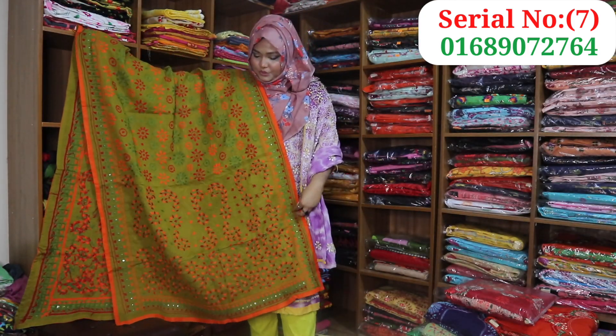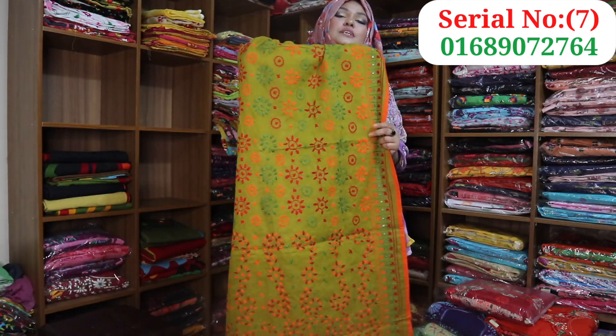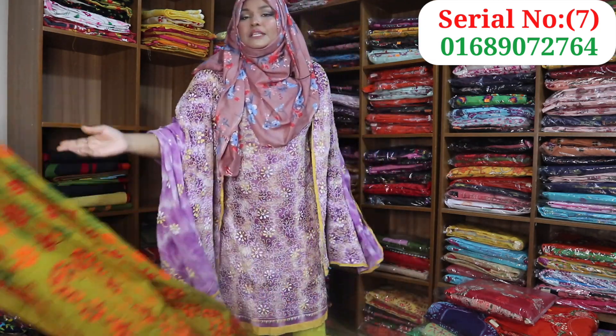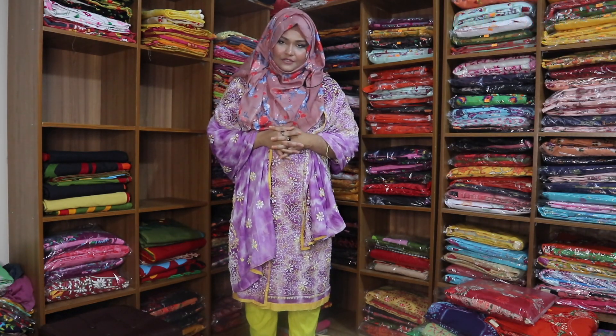This is a very good price. The price is $12. We will see the same price as well. Thank you so much for joining us today.